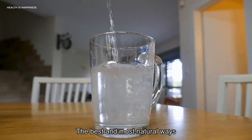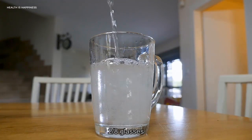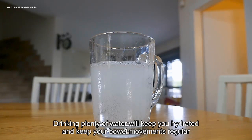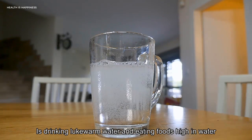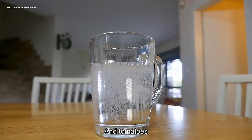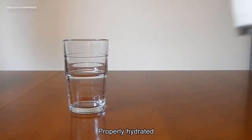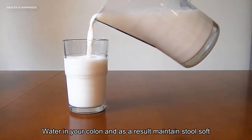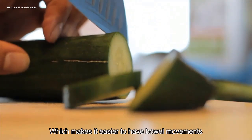1. Water. One of the best and most natural ways to cleanse your colon is by drinking six to eight glasses of water each and every day. Drinking plenty of water will keep you hydrated and keep your bowel movements regular. Healthline suggests drinking lukewarm water and eating foods high in water content like watermelon, celery, and tomatoes. Water is an essential part of your body and your large intestine. When properly hydrated, your body will draw less water out of your colon, keeping stool soft and making bowel movements easier.